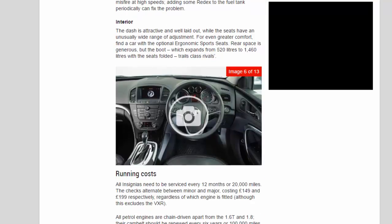The dash is attractive and well laid out, while the seats have an unusually wide range of adjustment for even greater comfort — find a car with the optional ergonomic sports seats. Rear space is generous, but the boot, which expands from 520 litres to 1,460 litres with the seats folded, trails class rivals.